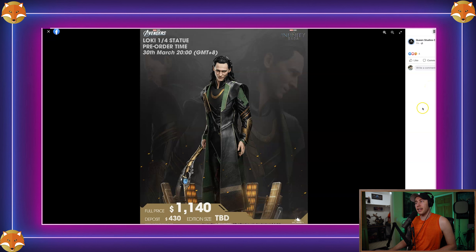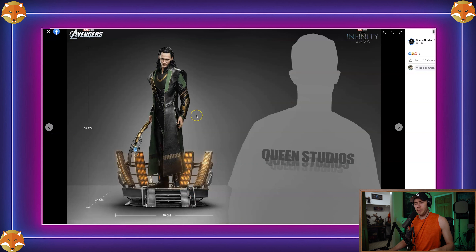For Loki fans out there, this is going to be a must-have — the statue I've been anticipating more than anything. I want to thank John at Queen Studios — he'd mentioned they were thinking about doing a statue but weren't sure, and he threw Loki out there on the list first. The Sideshow Premium Format Loki doesn't even hold a candle to this piece — it's nothing close — and now Queen Studios has given us both a Loki bust and this statue.